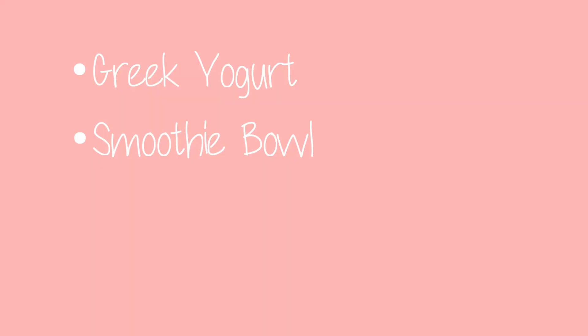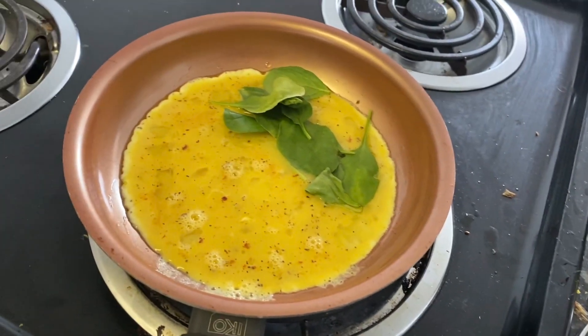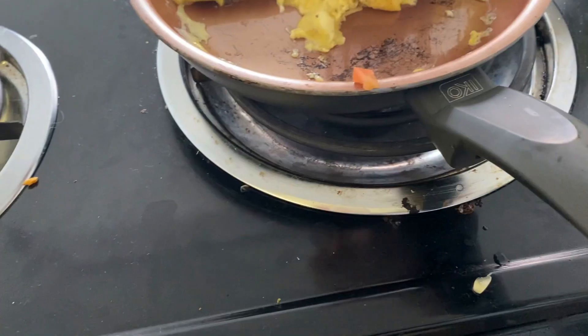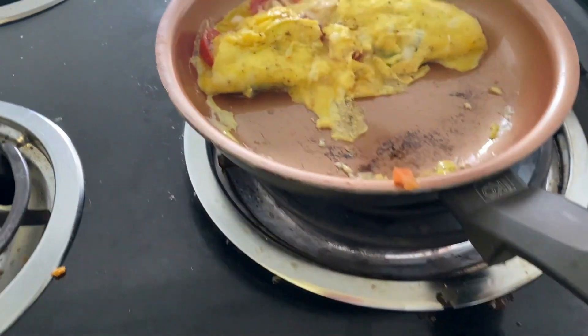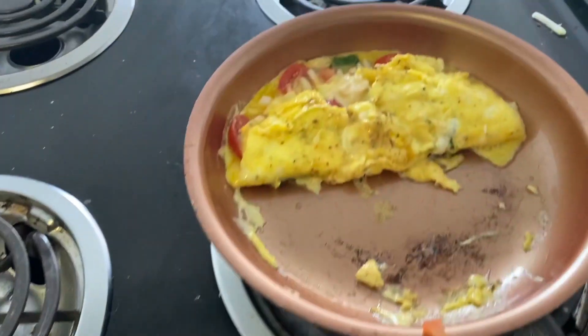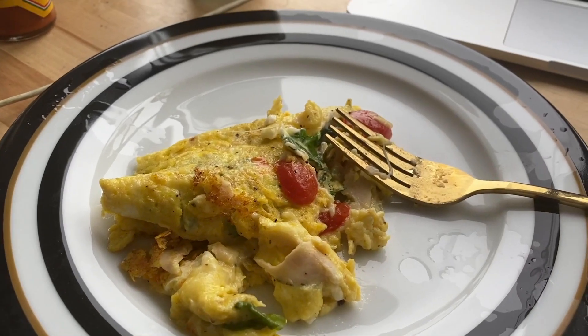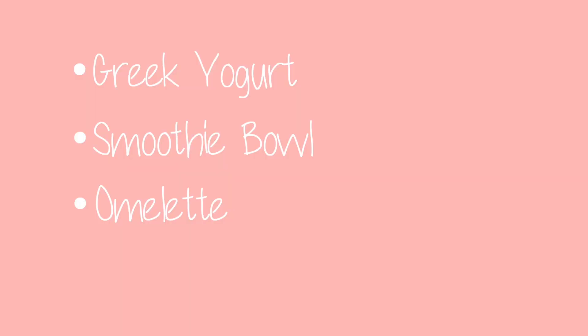Next up is something I have less frequently: an omelette. I like to use spinach, tomatoes, sometimes cheese, and turkey — basically ingredients you'll see I use in some other dishes that go really well in this omelette. It's a good source of protein, but be careful not to have too many eggs because it's not going to help your cholesterol.